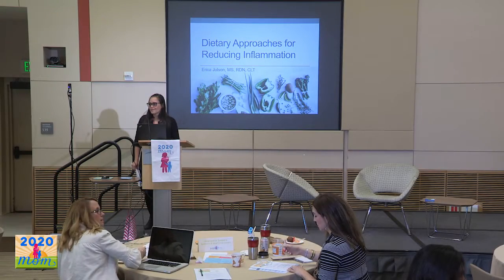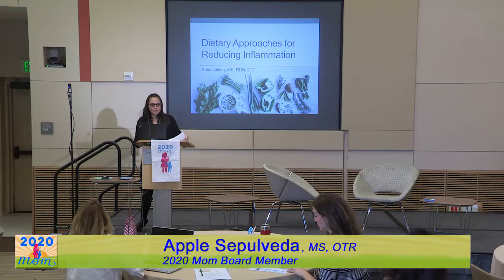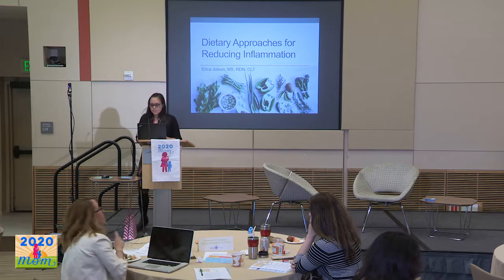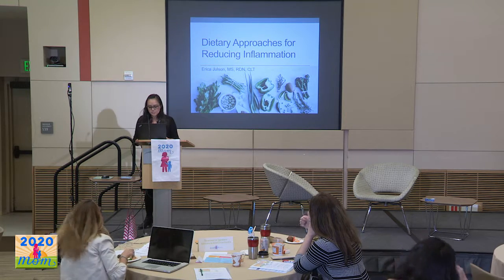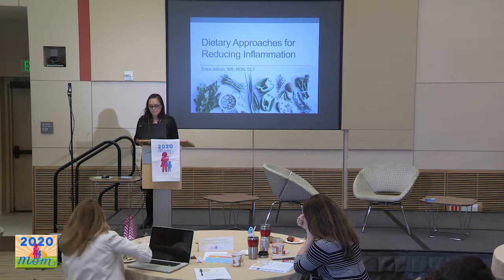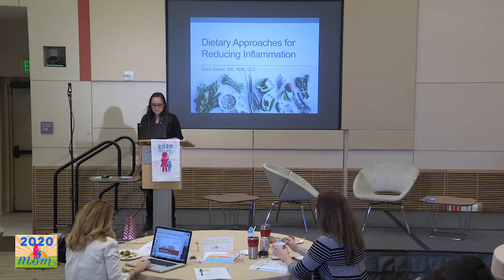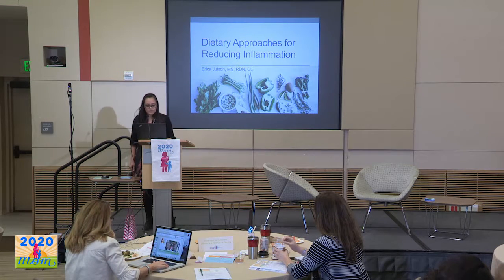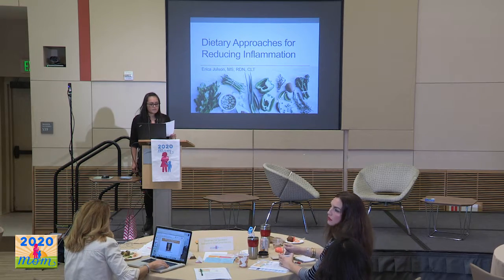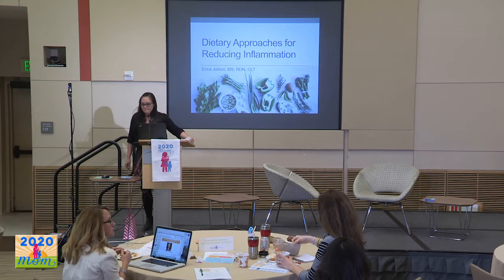My name is Apple Sepoveda. I'm a Pediatric Occupational Therapist from Children's Hospital Los Angeles, and I'm one of the board members of 2020 Mom. I'm here to introduce Erica Jolson. She is a Los Angeles-based registered dietitian who specializes in food sensitivities and other adverse food reactions. She helps her clients find relief from chronic inflammatory illnesses through diet change and works virtually with clients from all over California. She also blogs weekly on her website, ericajolson.com, sharing delicious recipes and articles on nutrition.